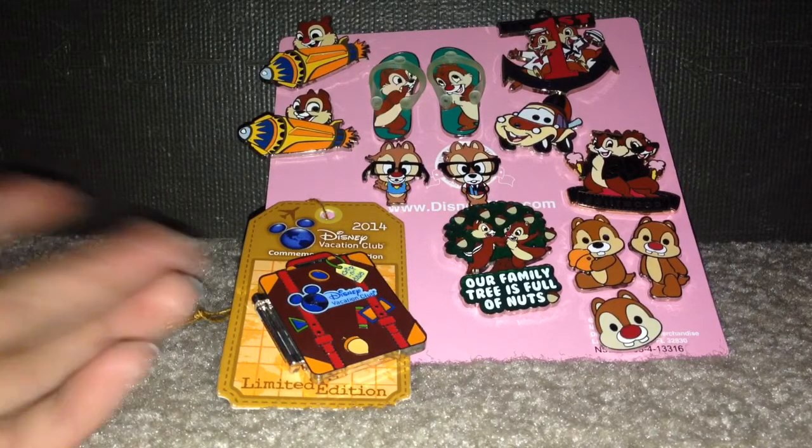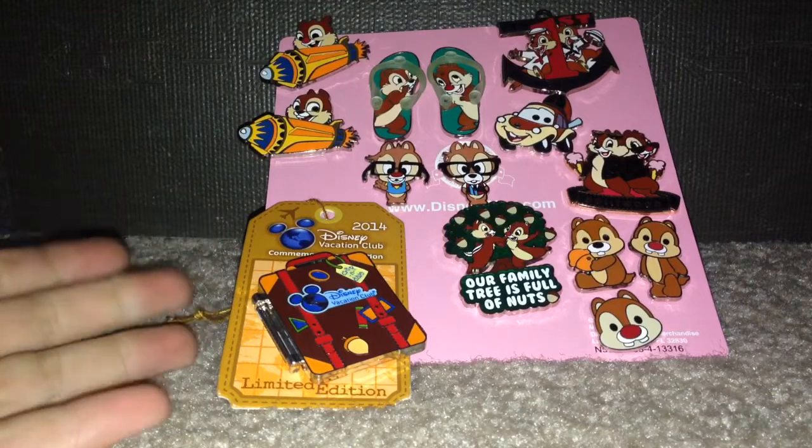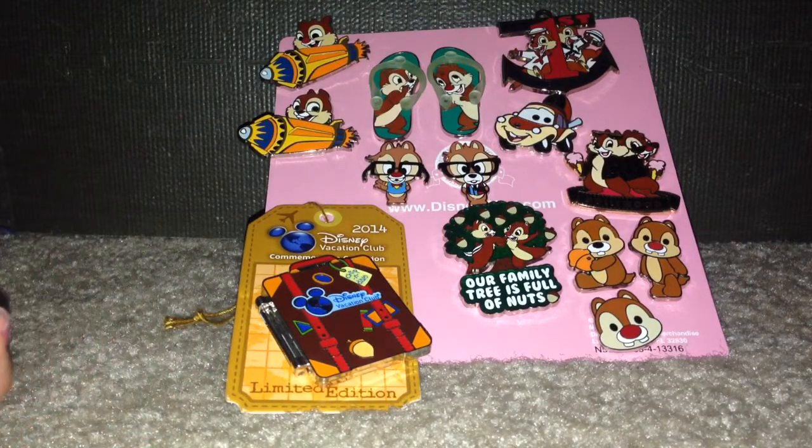I'm going to tell you where I got each pin and what type of pin it is — like rack pin or limited edition.